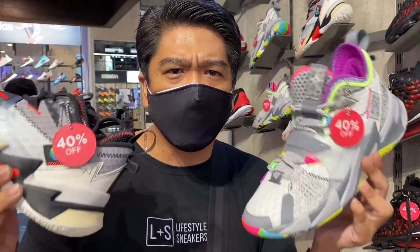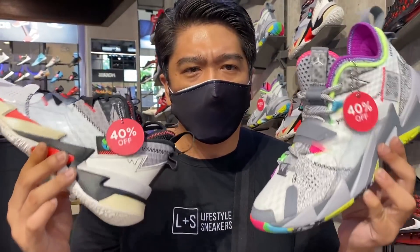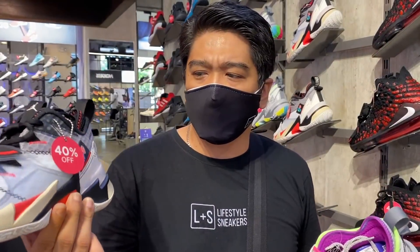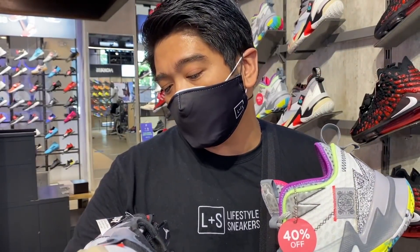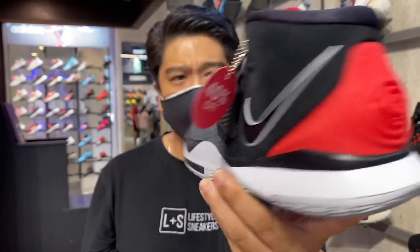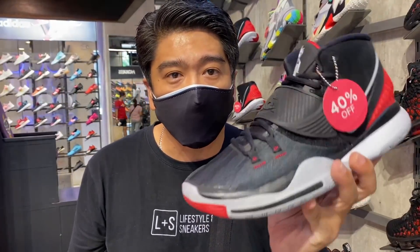Here we have the Russell Westbrook signature sneakers, called the YNAT 0.3. We have the Noyce colorway and the Unite colorway, both at 40% off — now only at 4,047 pesos. The Kyrie 6 is also on sale at 40% off. The original price is 6,745 pesos, and now you can purchase it at 4,047 pesos only.